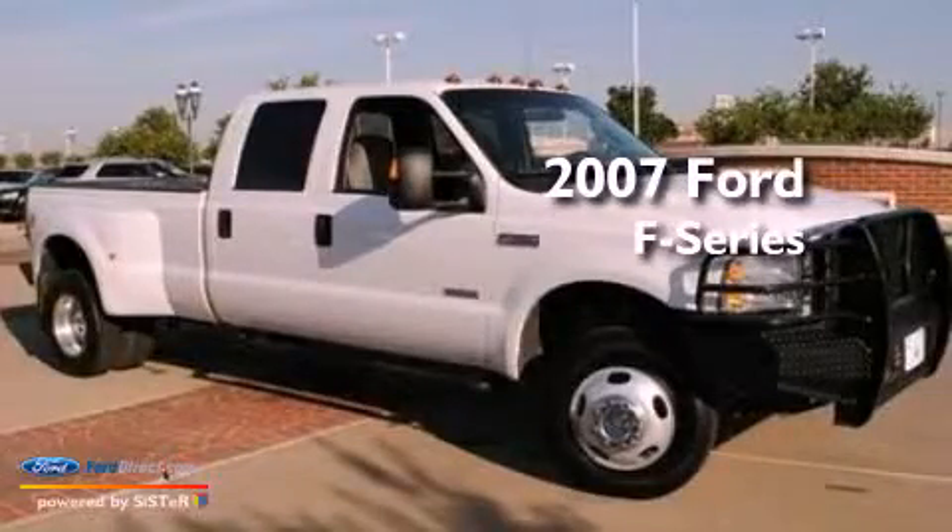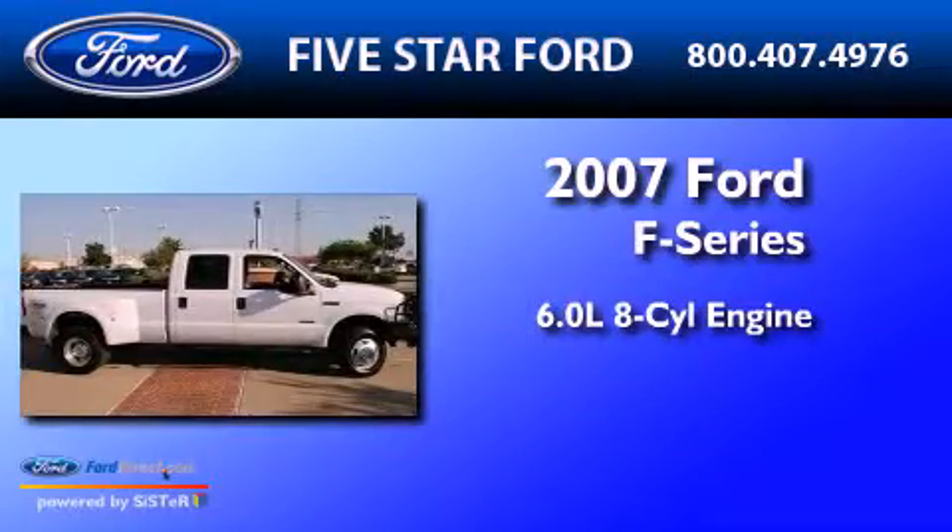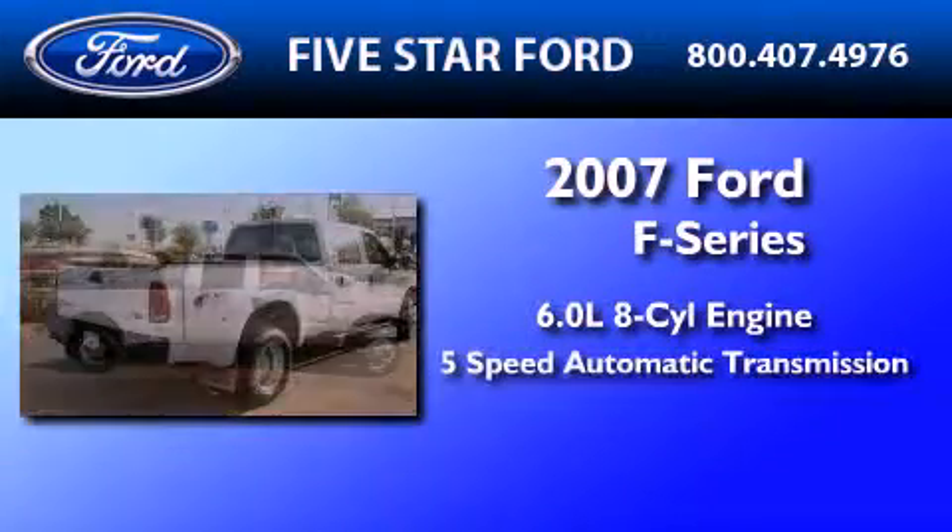This is a 2007 Ford F-350. It features a 6.0-liter, eight-cylinder engine and a five-speed automatic transmission.